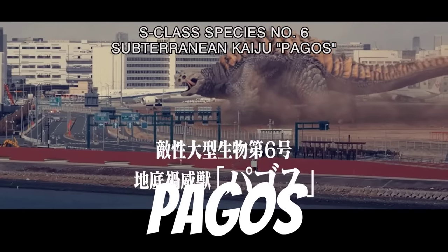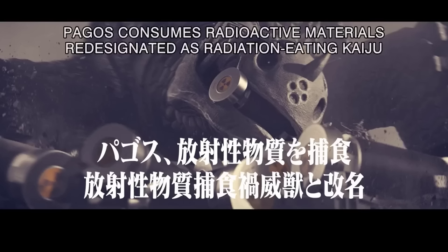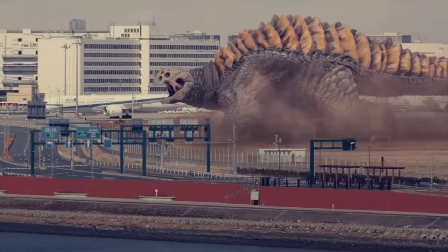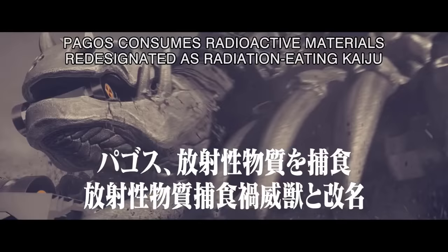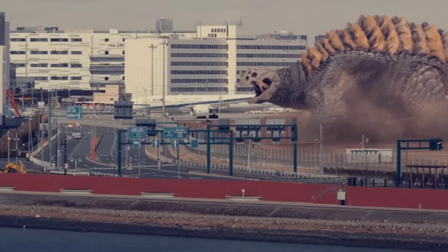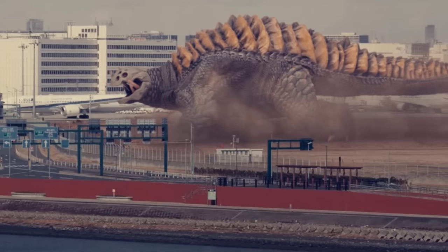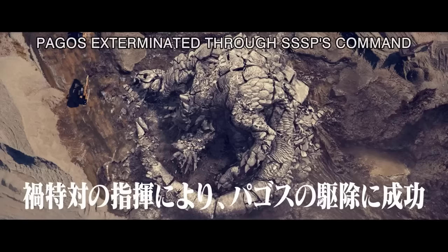The eighth one: Pagos. Pagos was the sixth kaiju to surface in Japan and wreak havoc, appearing from underground. The creature feeds on nuclear substances and radioactive rays, and it has the ability to fire a radioactive beam. Pagos is quadrupedal in nature with a yellow armored back and grey scales, as well as a very long tail and a round head with multiple eyes. The military was able to kill it with great effort, but the radiation left behind by its corpse caused a large area to be declared off limits. Pagos was 30 meters or 100 feet tall.